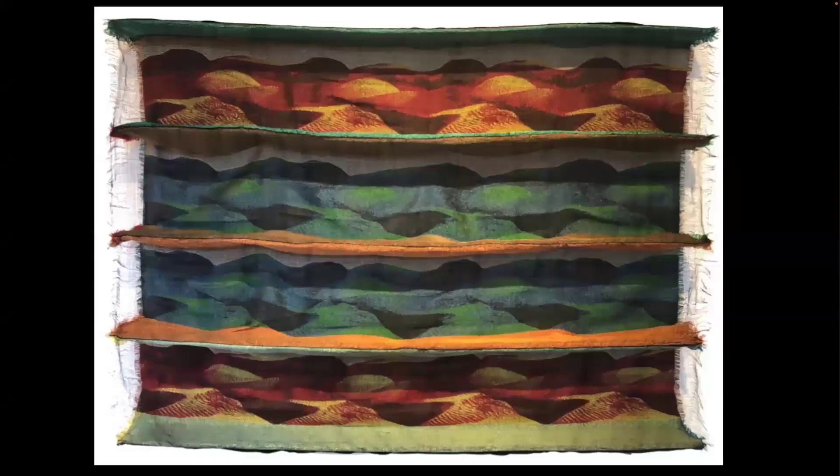I encourage you to make 2D work that has a 3D feel. This textile has a mountainous landscape with a feeling of coming out toward you. Experiment with depth and perspective, making the viewer feel like they can sink into the space.